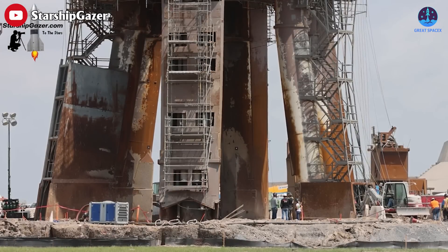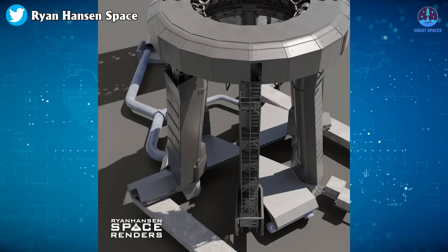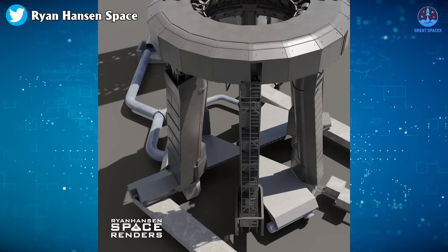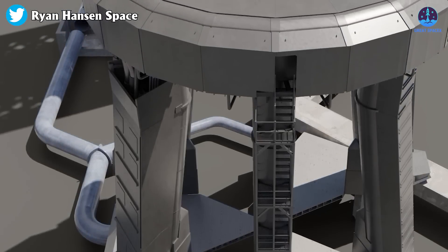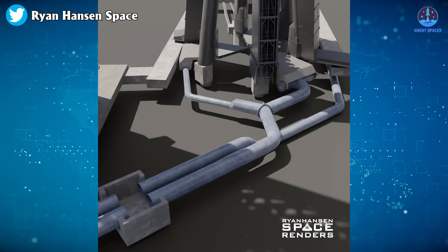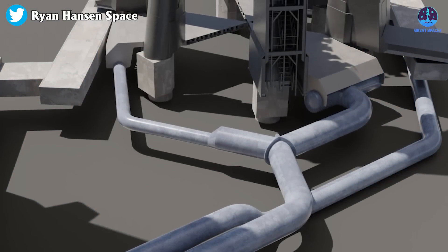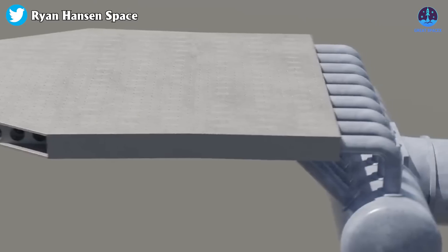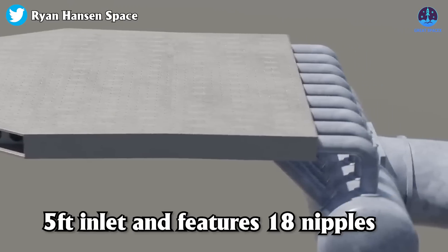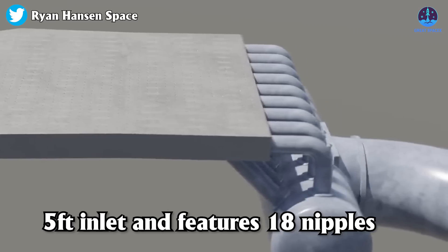The huge crater under the launch mount has actually been useful for digging and installing new equipment — maybe they should make more craters in the future. Here's the latest rendering done by Ryan Hansen Space, depicting the current state of the water deluge system. According to this, up until now three manifolds have been observed undergoing assembly, suggesting that only three sides of the steel sandwich will have water inlets.